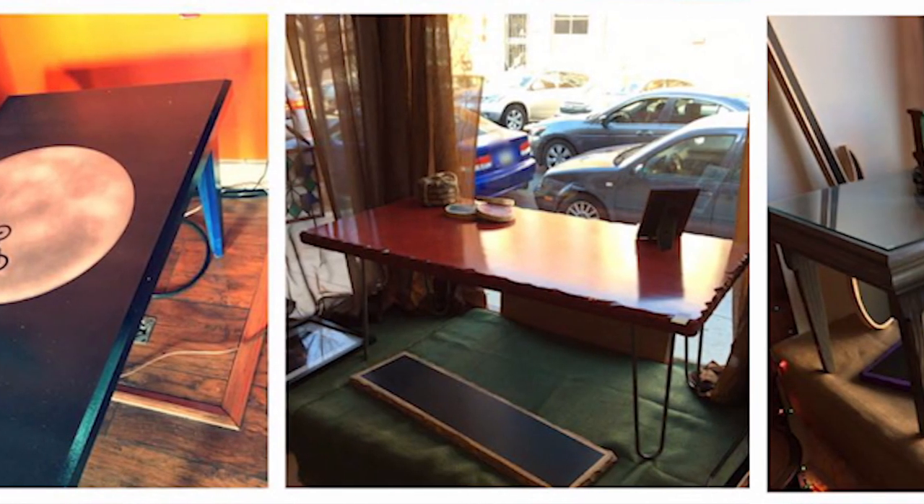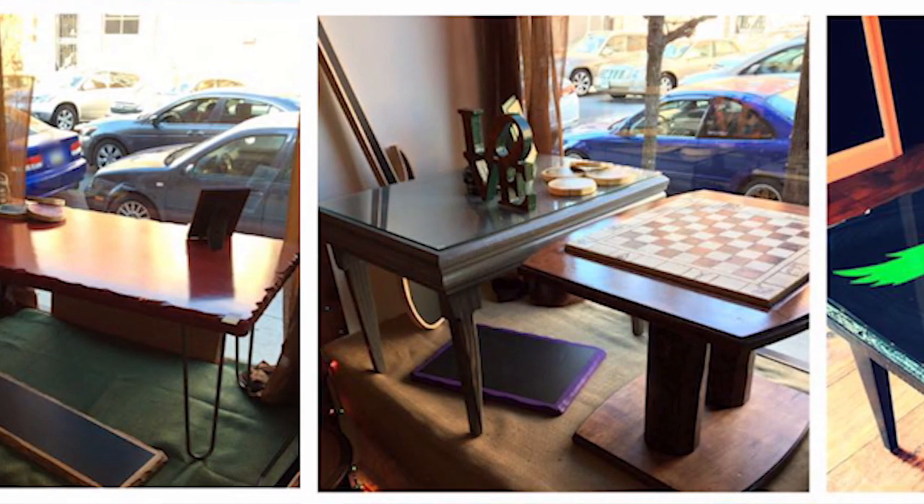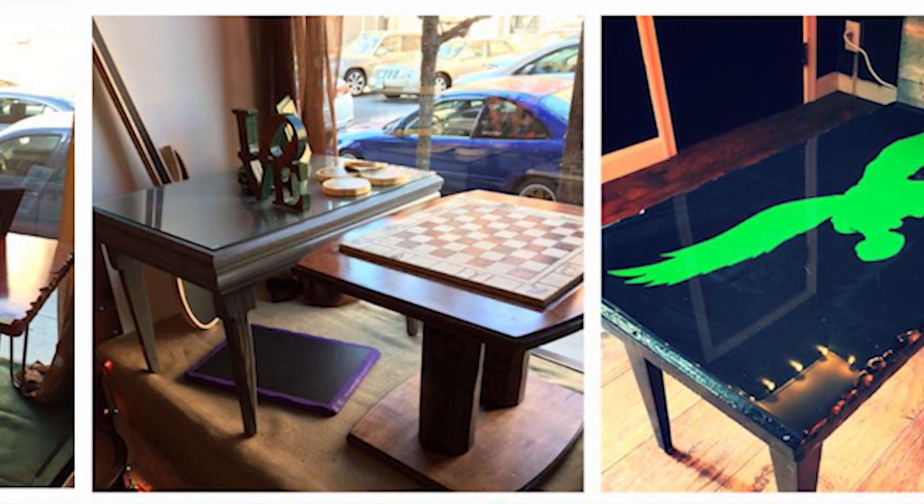When it comes to creations, we can create anything from a coffee table to whatever you have in mind. You want a game station? When I say anything, there's a good chance we can build it.